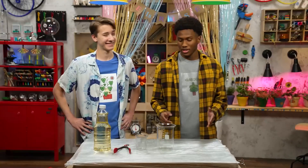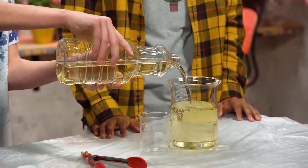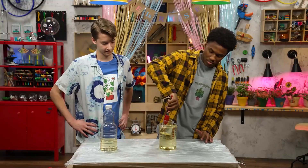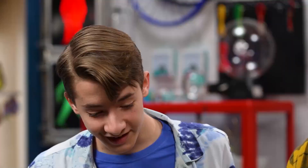For this experiment, you need a large beaker, a small beaker, and some oil. Step 1: fill a large glass beaker about three-fourths of the way with oil. Step 2: take the small glass beaker, and using tongs, push it all the way down into the oil. Whoa! It really worked! I can't see the small beaker at all! It's our very own cloaking device.